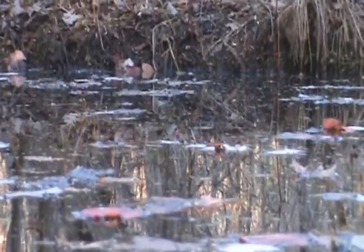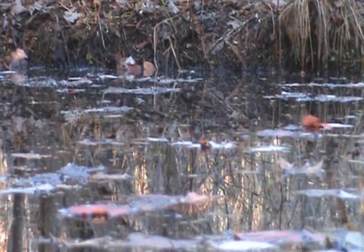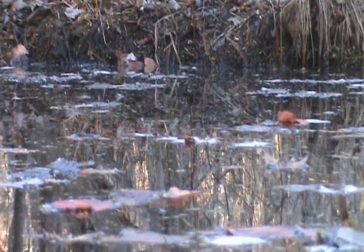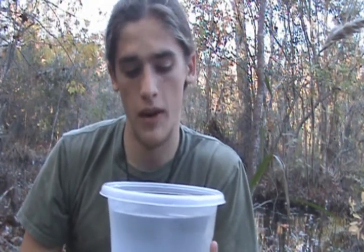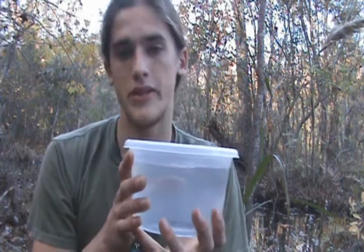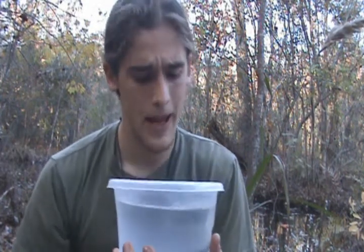They're usually fond of slow-moving creeks and canals. They like to feed on worms, insect larvae, and crustaceans, as well as frog eggs and frog larvae. They've also been known to eat their own eggs, which is quite interesting.